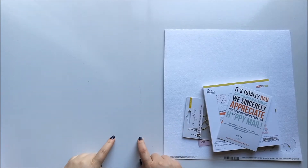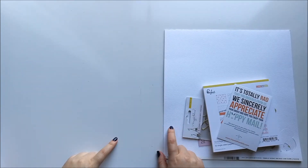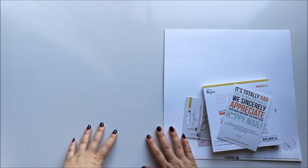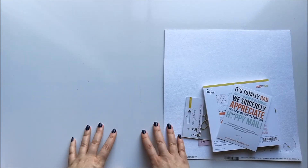Hi guys, welcome back to Just Claire Creates. Today I'm here to share with you my January Wild Hair Kit. But I just wanted to start by saying happy New Year, happy 2018.